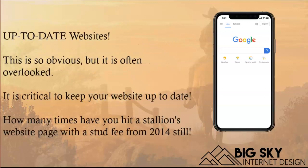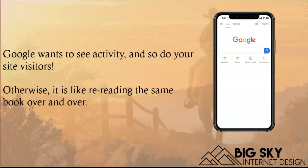Next up is keeping your website up to date in terms of content. How many times have you been to a website and seen a stud fee from 2014 still on there? It's obvious nobody's touched that website since it went live. Those Google bots crawl your website routinely and they know when content has changed — whether you've sold a horse, added new ones, had babies born, posted new events, or uploaded show results. Google recognizes active websites and wants to see them, and your users do too, because no user wants to keep coming back and seeing the same thing over and over.